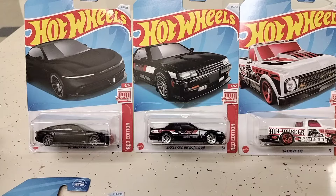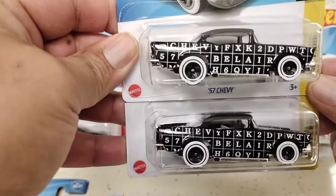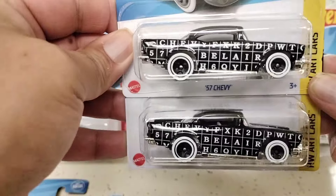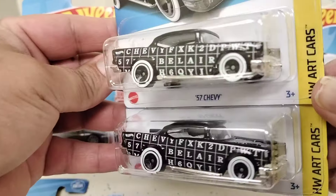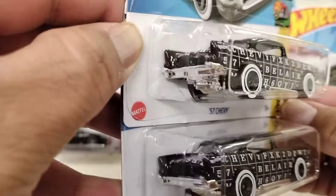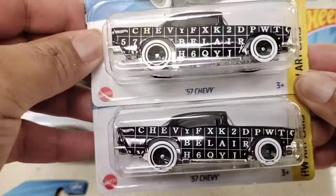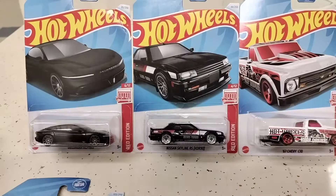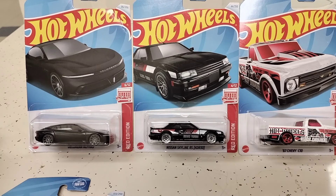I did pick up two of the '57 Chevys because I love the Chevys. These are cool — picked up two of these. There's the front. It says Chevy Bel Air on it. There's the back, the top. I believe the case this is from is E-case, according to what I'm reading on the back of the box.